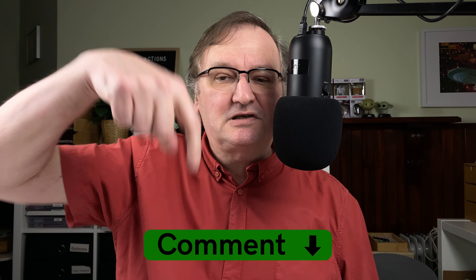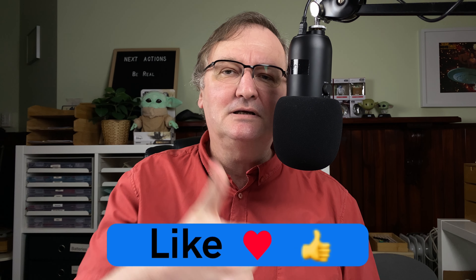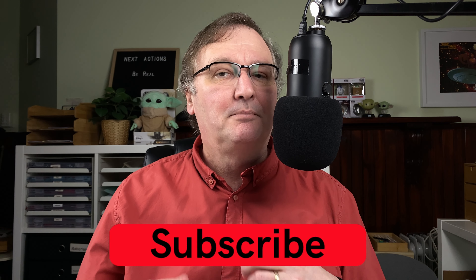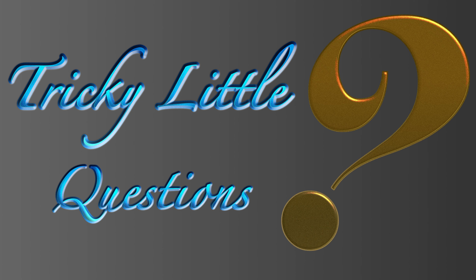How did you go? What did you score? Can you drop your scores down below in the comments? I'd love to get an idea what people are scoring. Please hit the thumbs up button — every time you like, every time you comment, it just helps with the YouTube algorithm. If you haven't already, please subscribe to my channel so that you can get new videos as I release them. I'll talk to you again soon. Thank you.